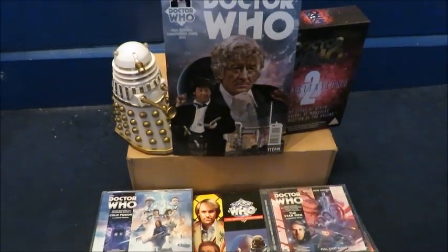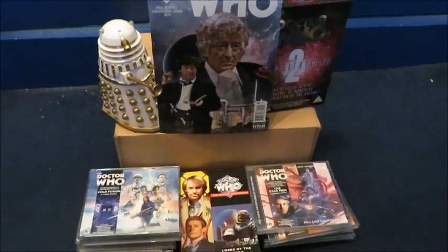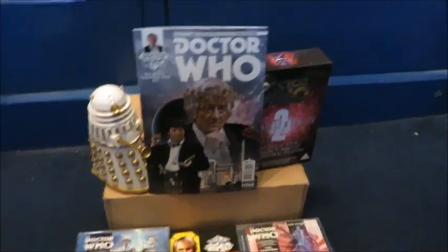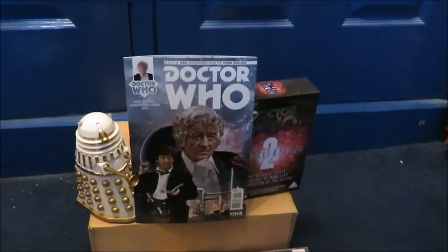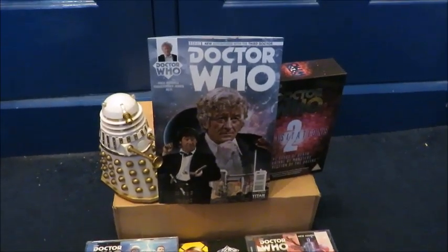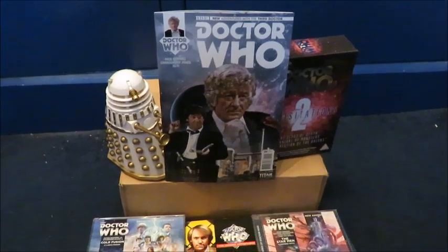Hello and welcome to my January collection update, where I'll be showing you all the merchandise I have picked up in January — from Big Finish to books to comics, Product Enterprise and DVDs. Without further ado, let's get cracking, starting with the miscellaneous stuff, then working through Big Finish, comics, and then books, because there is a rare book.